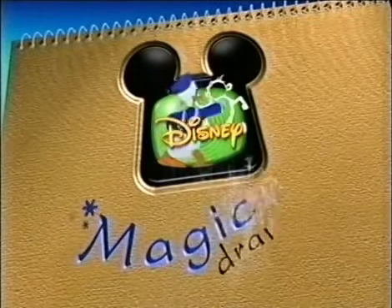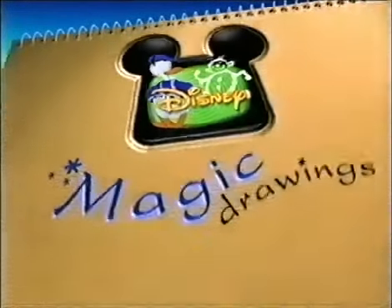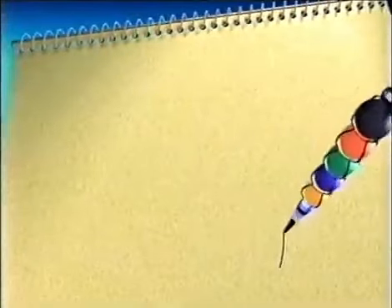It's time for Disney's Magic Drawings! You guys ready? Yep. Hey, you guys, it's starting.